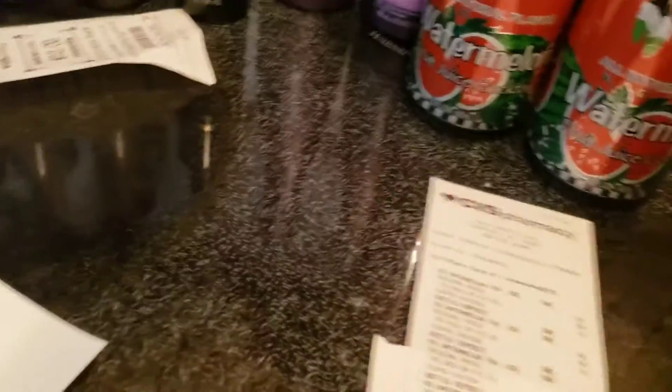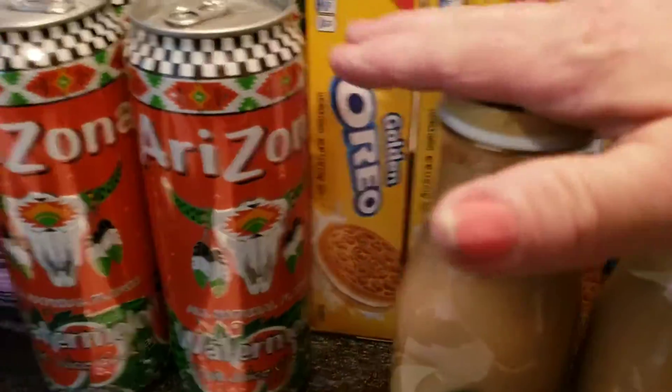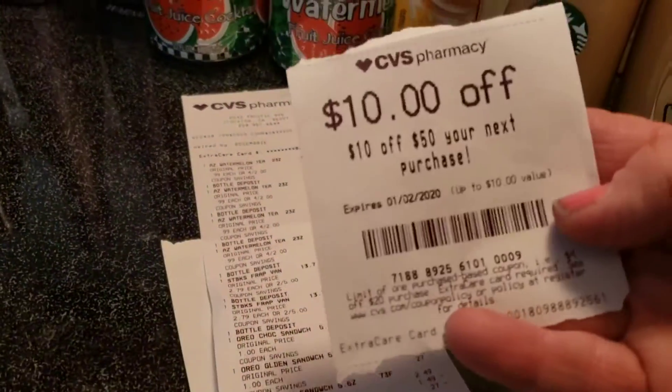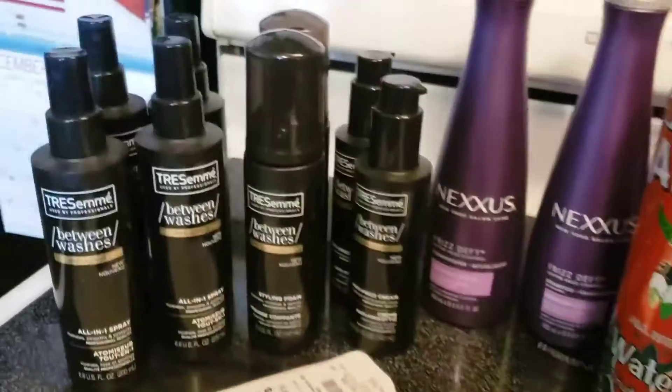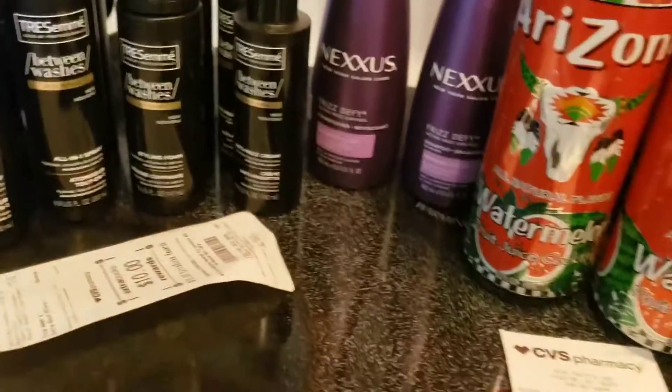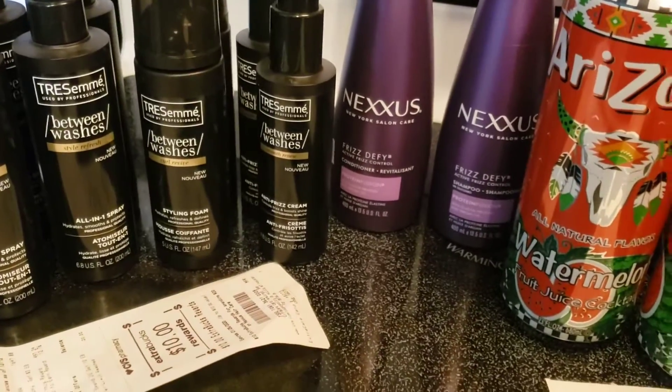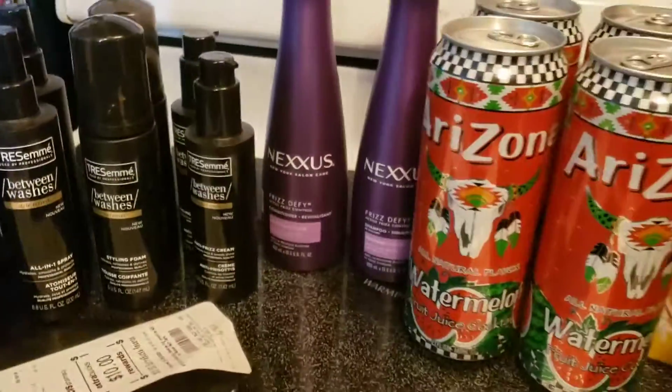I also got a $10 off $50 coupon from my first transaction, and I thought I'd be able to use it since my total came up to $50. But all the other coupons came off first and I wasn't able to use it — still, I did great overall.